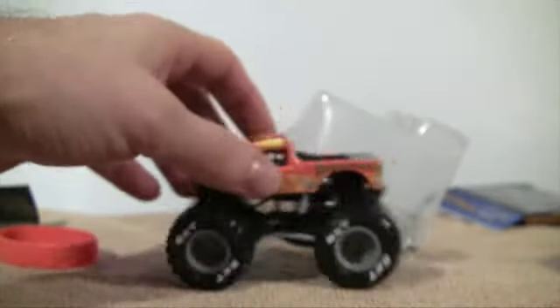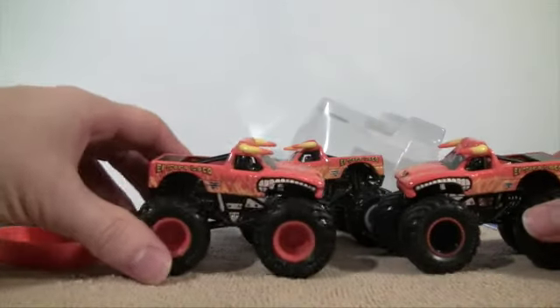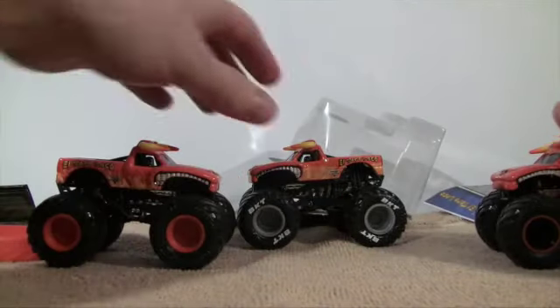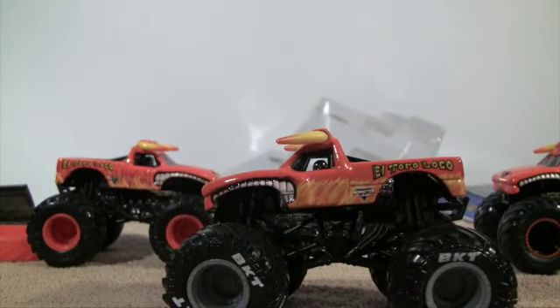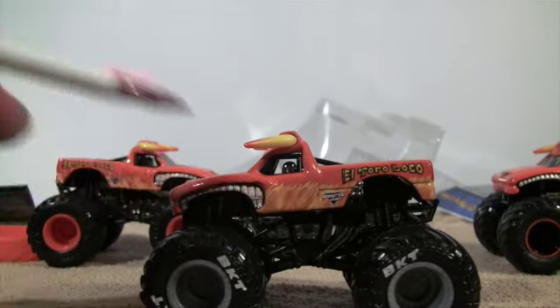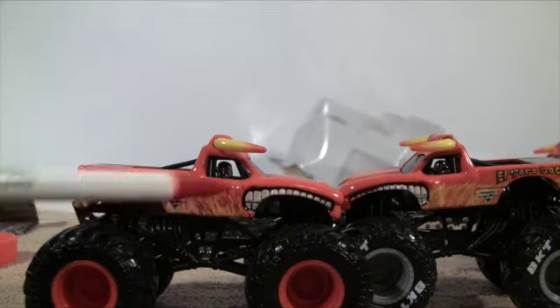Here are the other two versions of El Toro Loco that I had beforehand. I believe this one came in a doubles pack and this was a singles one. I think this is the fire or fur of the truck on El Toro Loco — let me know in the comments, I always get that mixed up. You can see that in this version they went with this color design, and this one back here is a little bit different.